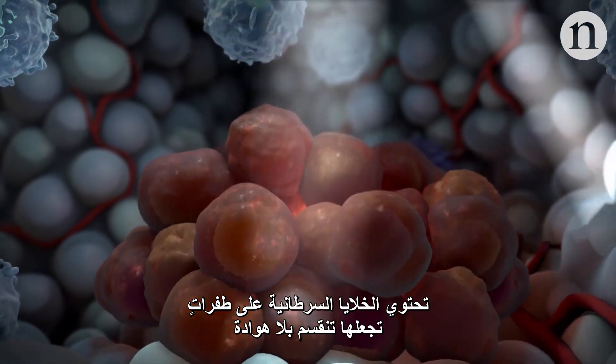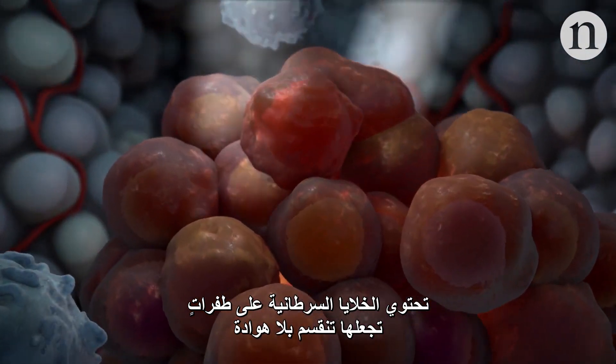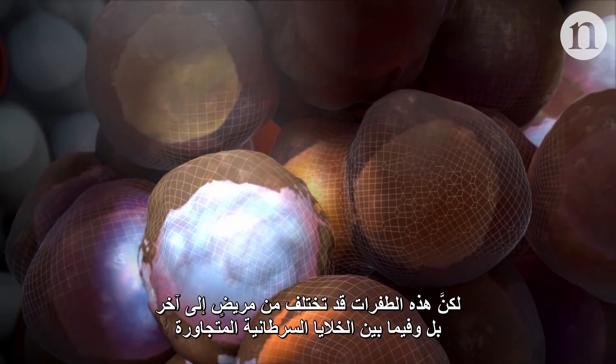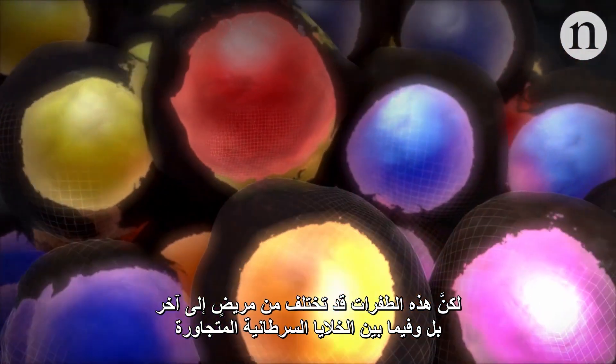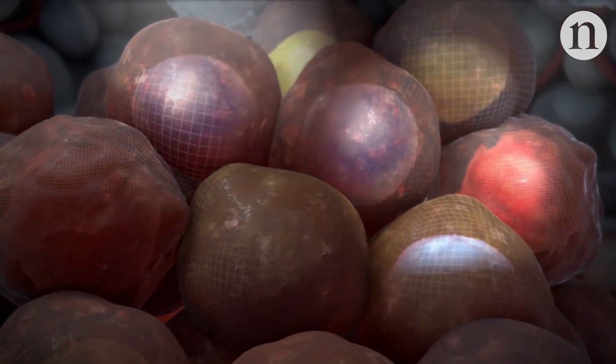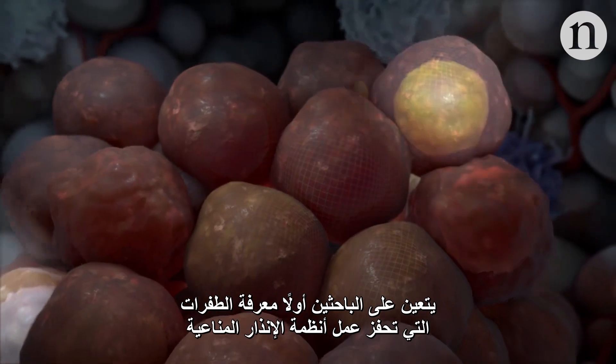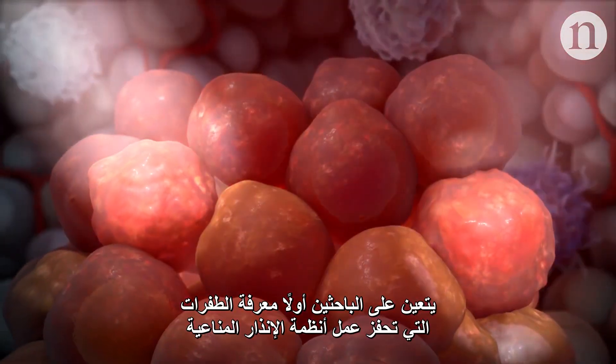Cancer cells have mutations that cause them to relentlessly divide. But these mutations can be different between patients, and even between neighbouring cancer cells. And not all mutations are created equal. To come up with treatments, researchers first need to know which mutations will sound the immune system's alarm.